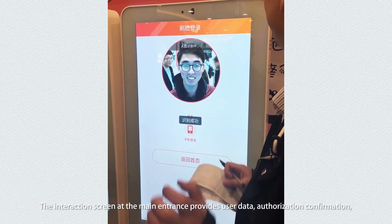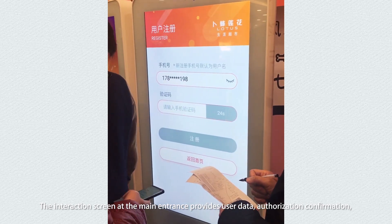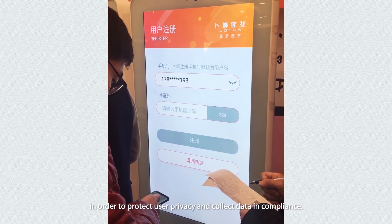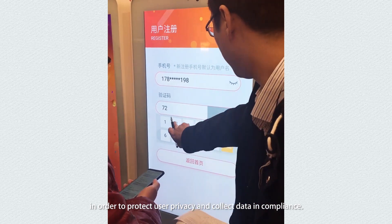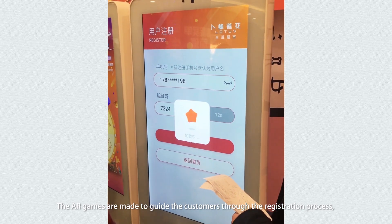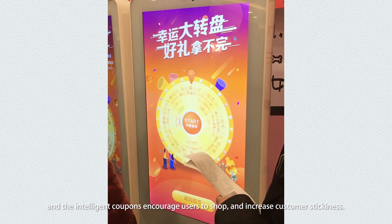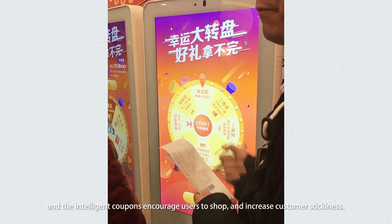The interaction screen at the main entrance provides user data authorization confirmation in order to protect user privacy and collect data in compliance. AR games are made to guide customers through the registration process, and intelligent coupons encourage users to shop and increase customer stickiness.